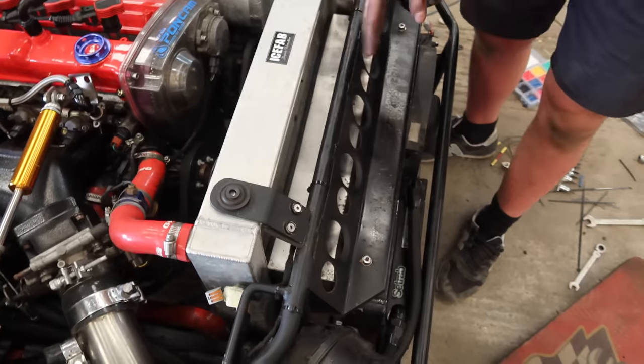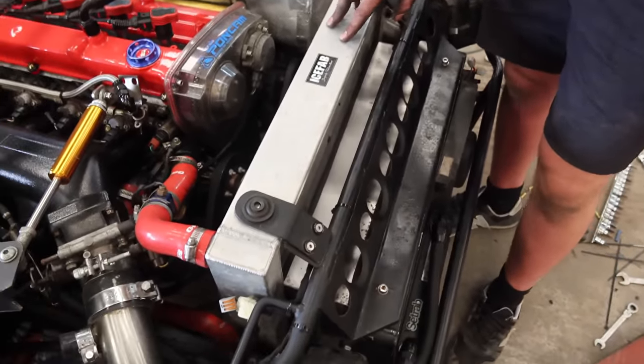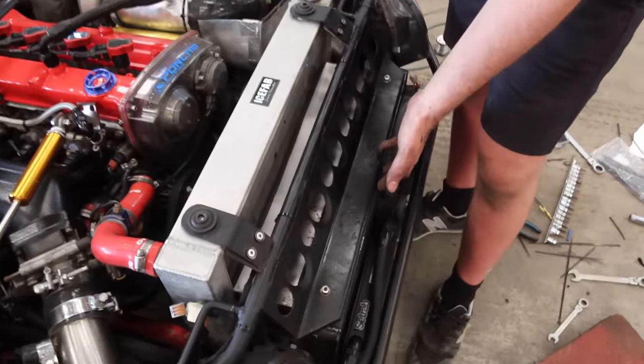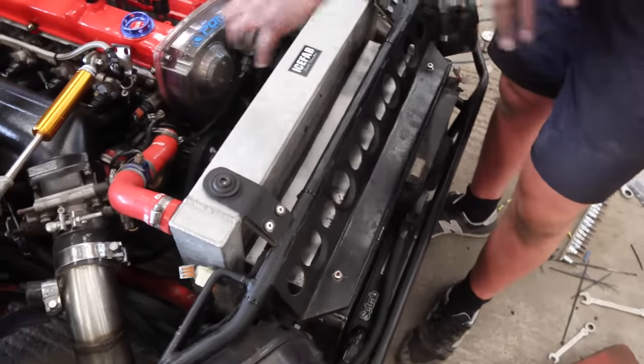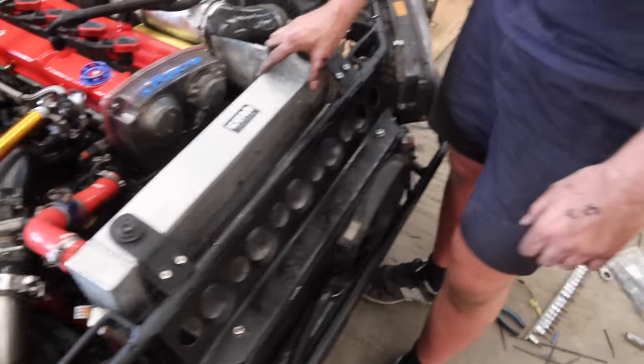I think the issue is that the air's hitting this and then going off wherever it wants. Yeah it's a massive core - fluid dynamics, that's what you want to be looking at.